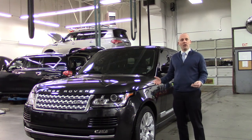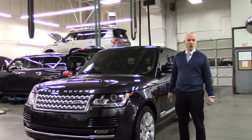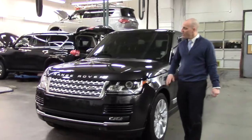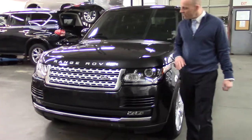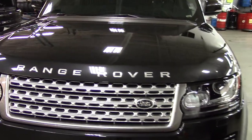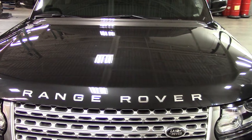This one was owned by a local basketball celebrity and just traded in here at Infinity of Kirkland. Let's take a look around this particular vehicle. We're going to notice 3M's clear bra has actually been put to good use. There are a couple of scuffs on the clear bra that would be on the paint had this not been there, but it was — and so the paint is left intact.